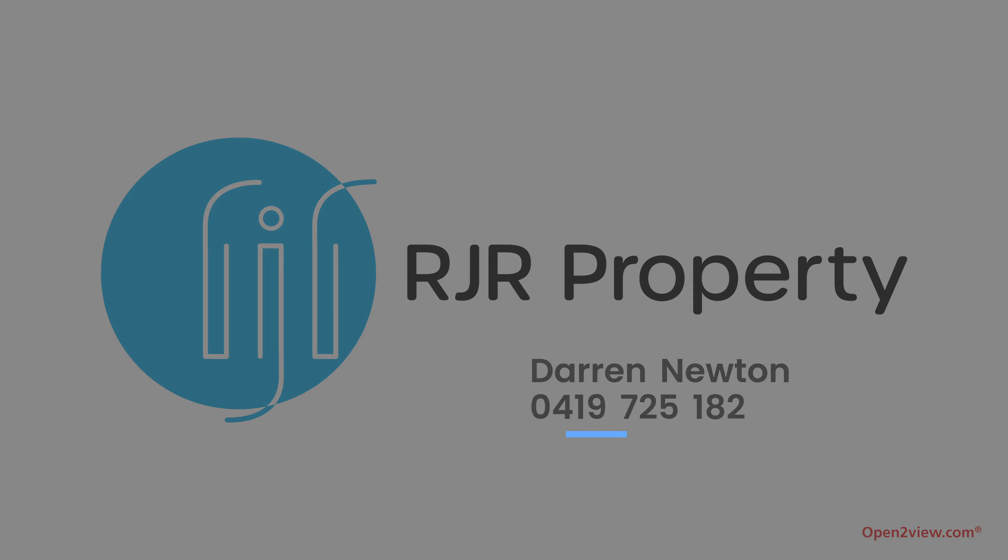To arrange your personal inspection or find out more information, contact Darren Newton from RJR Property. A family home in an ideal location? It's a lifestyle choice.